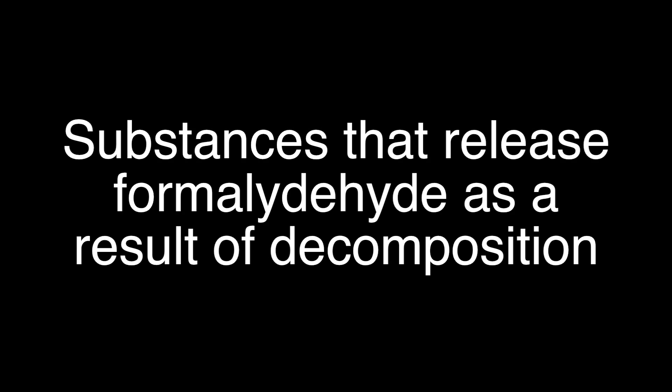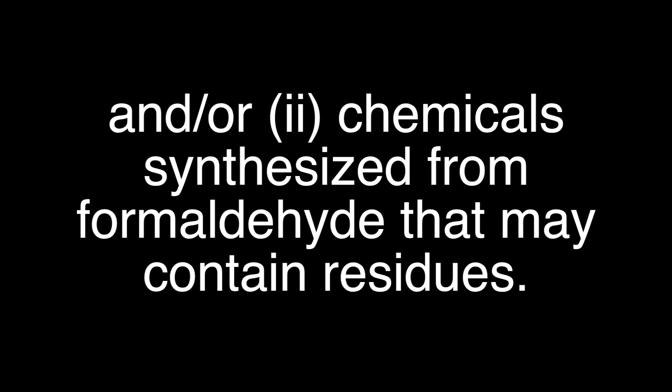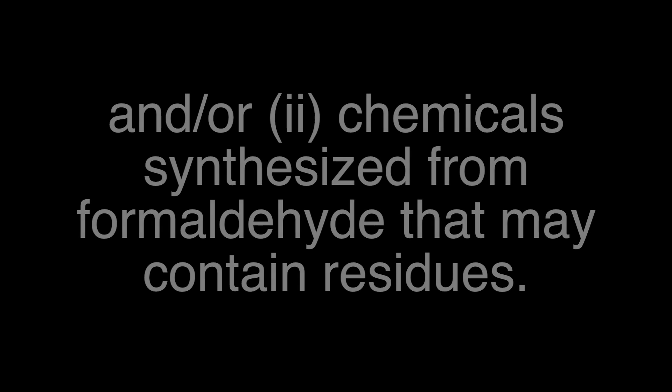Because here is something you may not know. There are chemicals put in cosmetics, beauty products, and body products that are formaldehyde releasers. What does that mean? They are called carrier systems — chemicals that slowly release formaldehyde into a product to preserve it. In some ways it's genius, but it's also toxic.